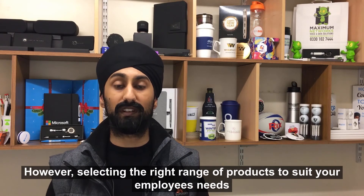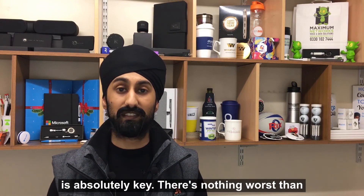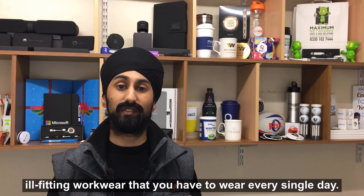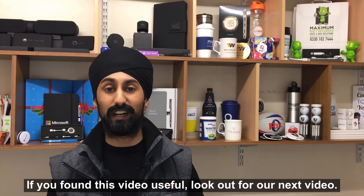However, selecting the right range of products to suit your employees' needs is absolutely key. There's nothing worse than ill-fitting workwear that you have to wear every single day. If you found this video useful, look out for our next video.